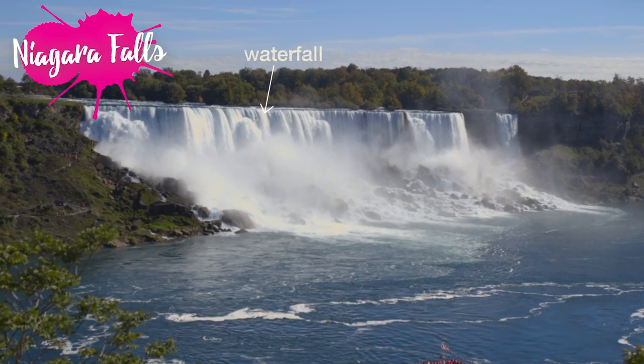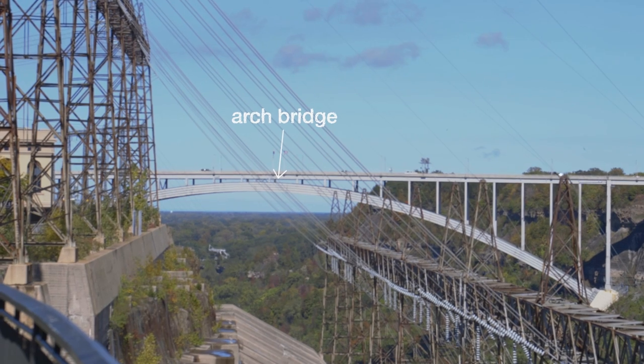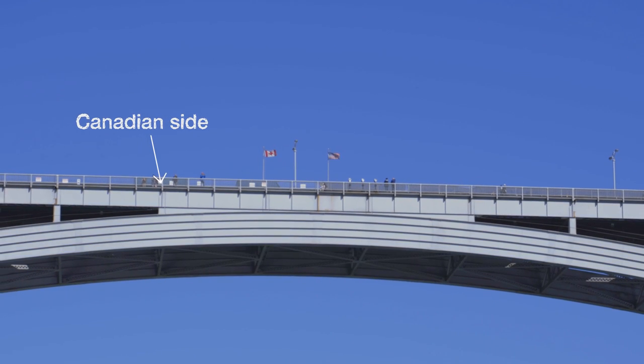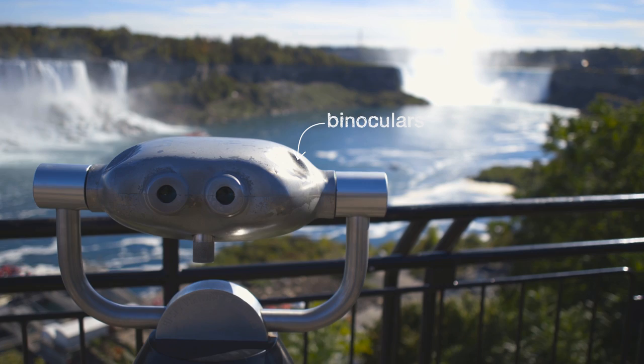We are standing on the Canadian side right now and over there is the American side. There's a border on that side and it's actually quite neat because there's a Canadian flag and an American flag to symbolize that it's right in between the two countries — I kind of like that.